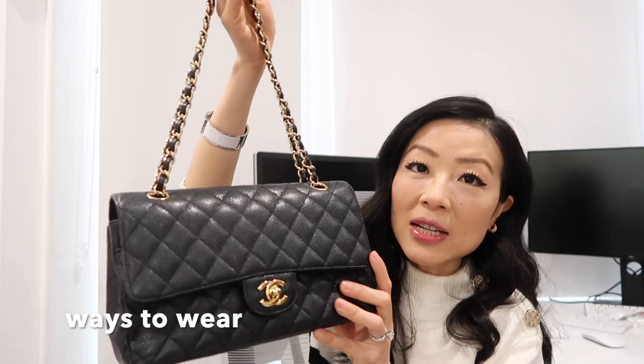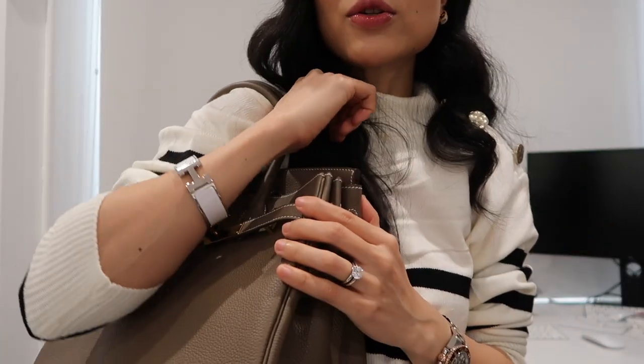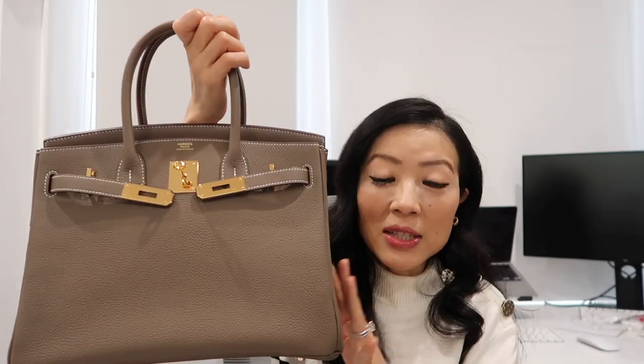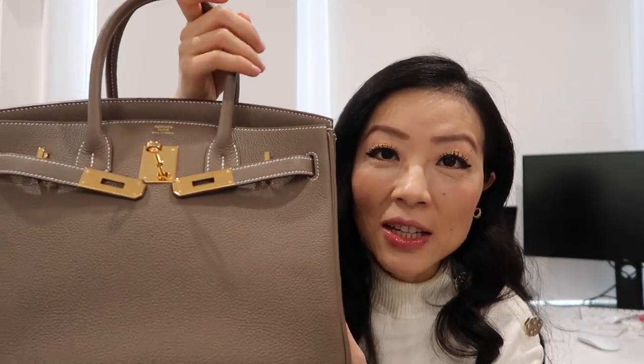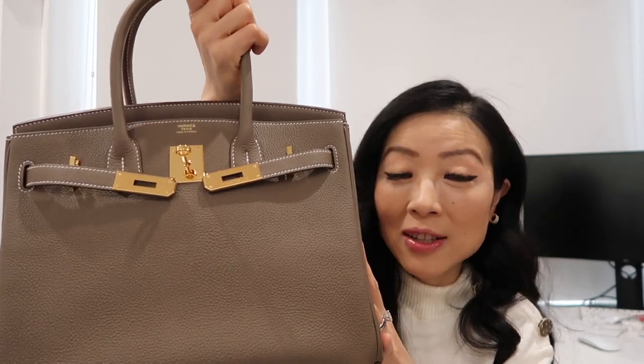Ways to wear the Chanel classic flap: I can wear it as a shoulder bag, carry it by hand, or wear it crossbody. For the Birkin, I can hand-hold it, carry it under my wrist, or wear it as a shoulder bag, though that's not very common. Just by looking at these two bags, Chanel is definitely more classy, feminine, and ladylike, whereas Hermès is way more casual. Chanel can be used from day to night, while the Birkin is a perfect day bag — though size 30 may be a little too big for evening events.